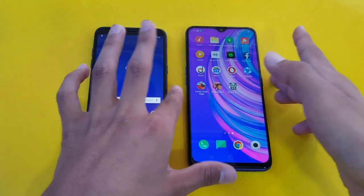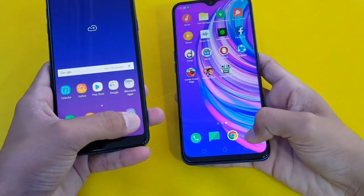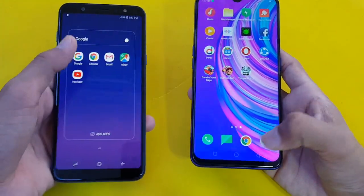Last up, opening the camera application on both phones at the same time. The Samsung Galaxy A6 Plus is faster on the camera, with the Oppo F11 right behind.